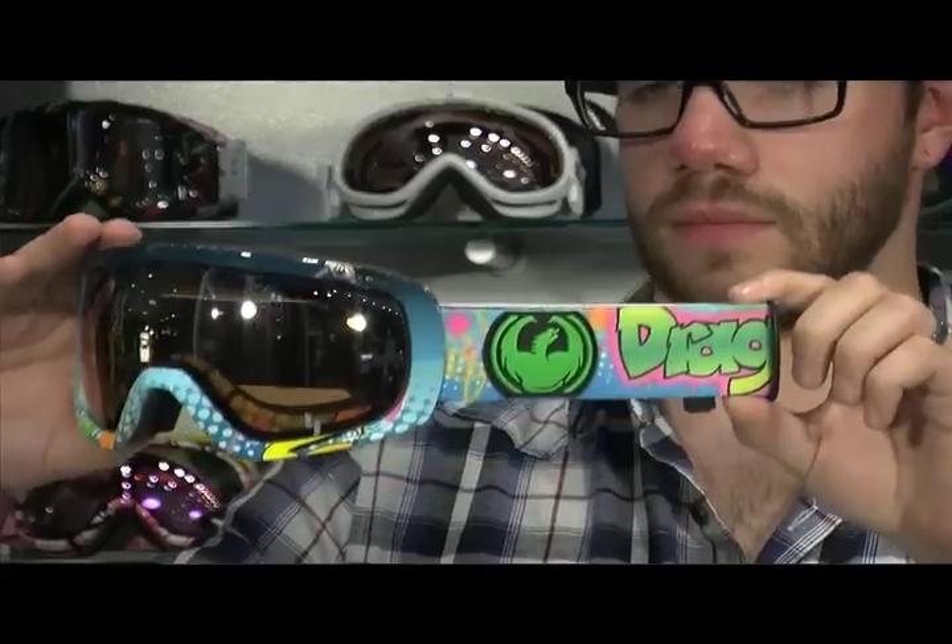TJ Schiller's Dragon Signature frame here comes clearly inspired by the Fresh Prince of Bel-Air. A great colorway coupled with all the technical trimmings is going to make this goggle super hard to pass up this season.